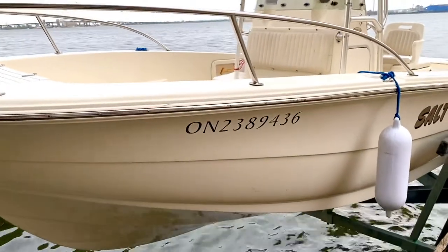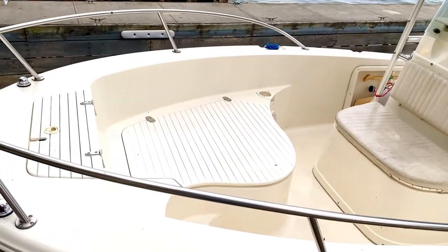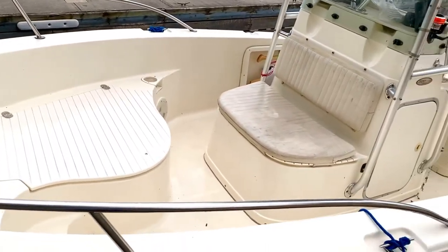As you can see, it's a deep-V hull. It's a 4.3-liter fuel injection, 220 horsepower, with a closed engine cooling system.